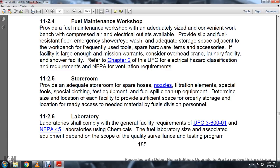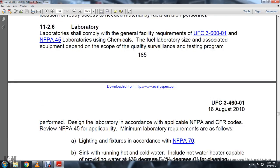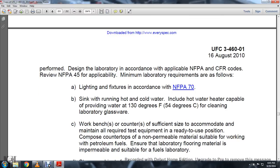11-2.6, Laboratories shall comply with the general facility requirements of UFC 3-600-01 and NFPA-45. Laboratories used as chemical water fuel laboratories are sized associated with equipment depending on the scope of the quality surveillance and testing program performed, with the design of the laboratory in accordance with the applicable NFPA CFR records, reviewing NFPA-45 applicable minimum laboratory requirements. Lighting fixtures in accordance with the NFPA, sinks with hot and cold water, with hot water heated cable providing water at 130 degrees Fahrenheit.